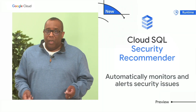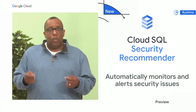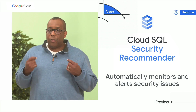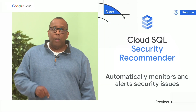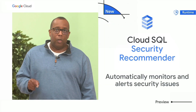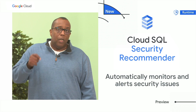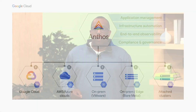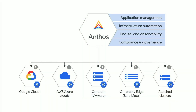When your developers are building applications, oftentimes they will need databases. I'm happy to introduce Cloud SQL Security Recommender. It can now automatically monitor the security posture of your databases and alert you on potential security vulnerabilities. To make multi-cloud easier for you, we're introducing a set of new features to our Anthos platform.